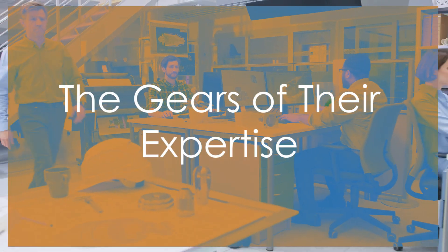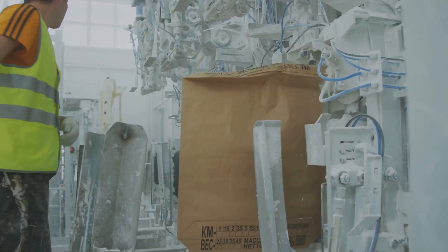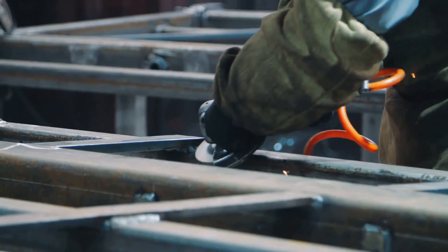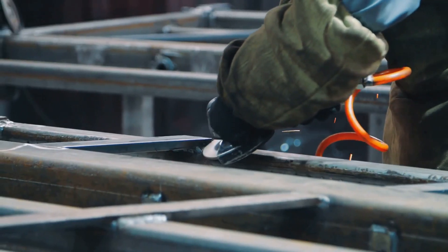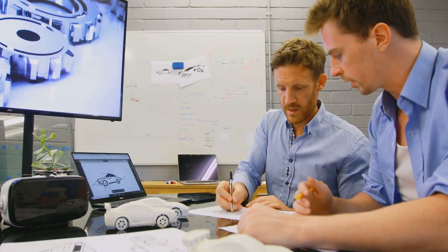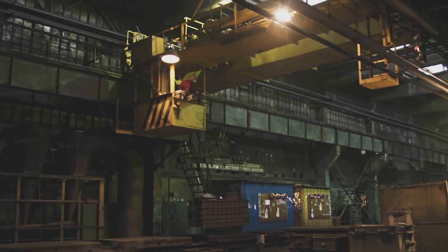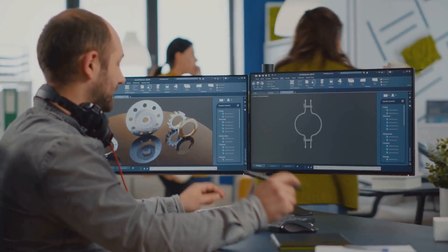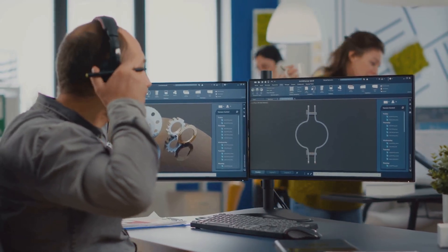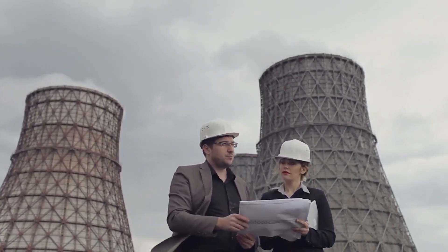Mechanical engineers are involved in a wide range of tasks — their work touches many aspects of design, analysis, manufacturing, and testing. A typical day is anything but ordinary. They might be designing a new component for a car engine in the morning, and by the afternoon could be troubleshooting issues on a production line. They use computer-aided design (CAD) software for creating designs.